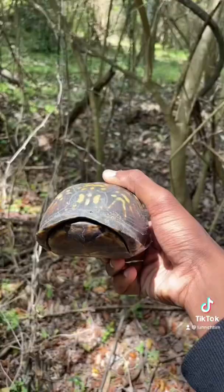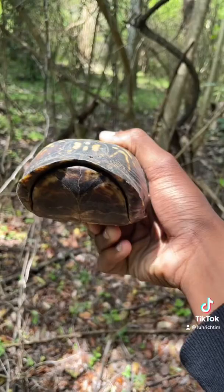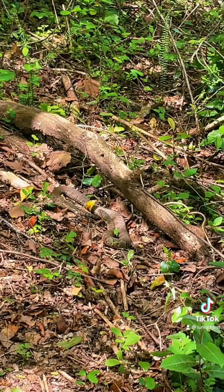Alright guys, if you look right there, it's the eastern box turtle. I'ma get him up close for y'all. This is the box turtle up close — it's a male. It's a pretty cool find.